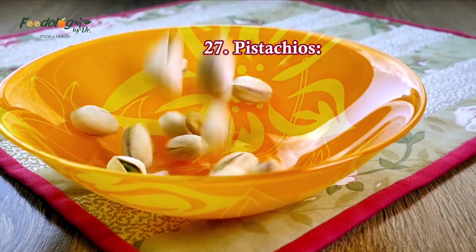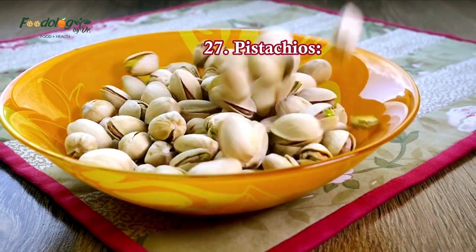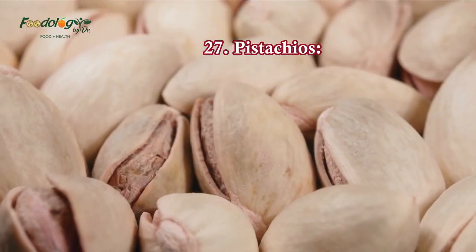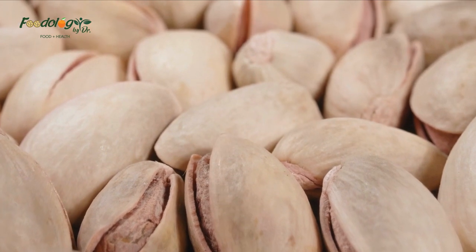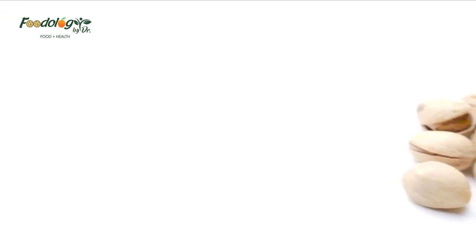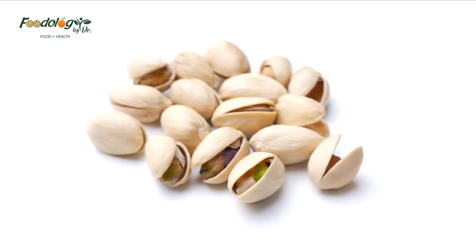27. Pistachios. Pistachios have been proven to lower blood pressure by reducing blood vessel tightening and heart rate. Add pistachios to a salad or breakfast cereal, blend them into a pistachio pesto, or bake them onto pistachio-crusted fish with spinach quinoa. Just be sure to buy unsalted when shopping at the supermarket.